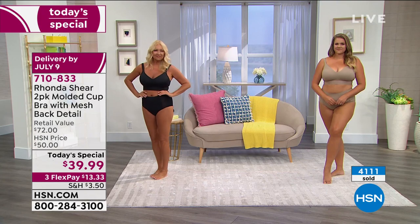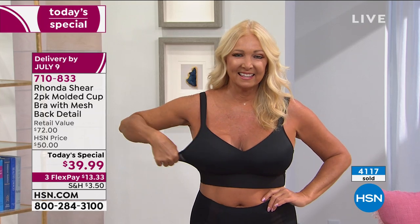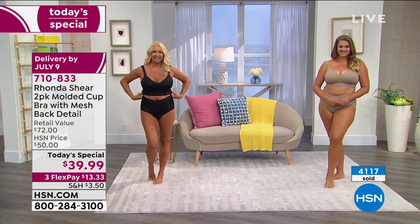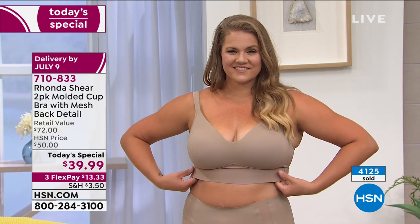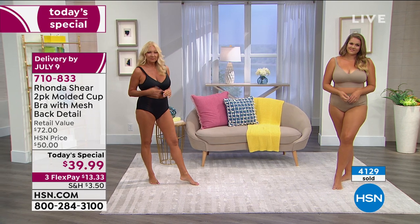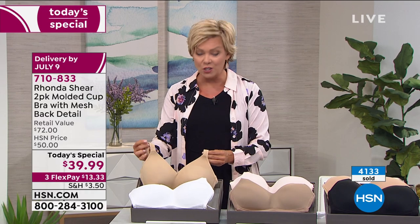The dusty pink and mocha, the black in two options - it's just a matter of which nude you like. They're very close. One is a little darker than the other. Both come with black. And then for the first time, believe it or not, we have the white available in the molded cup bra, which comes with the lightest version of the nude. Really neat.